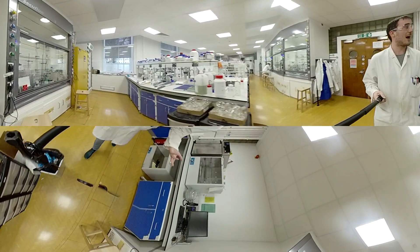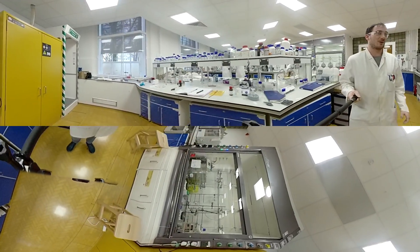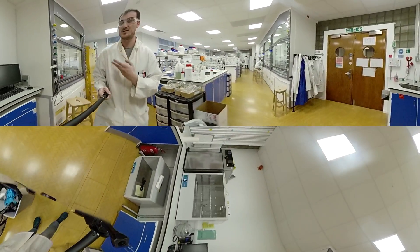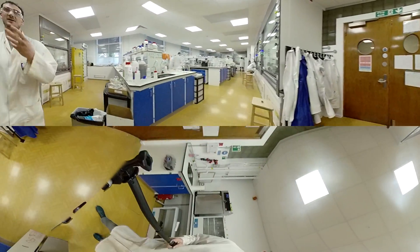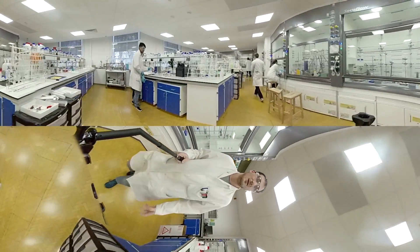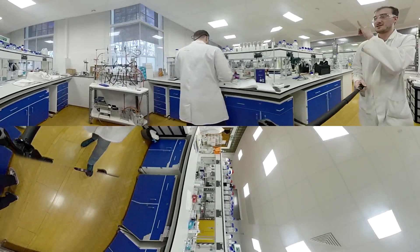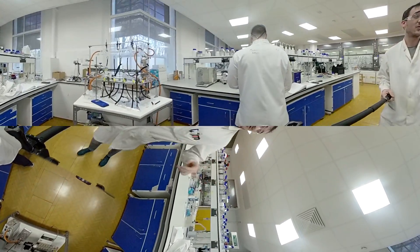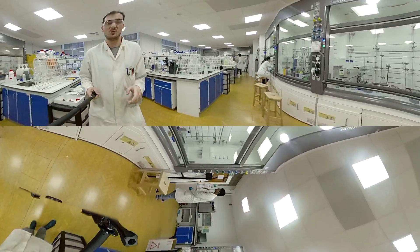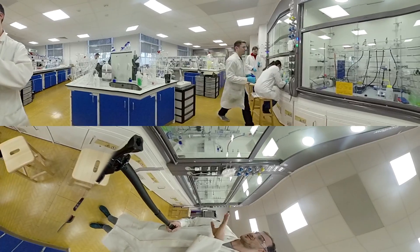So the lab is pretty well kitted out — we've got a few hoods with various things going on. This hood has fumehood equipment, we've got a group computer, an oven for drying glassware, coat hooks, weigh stations, sinks. Along this bench we have a UV box, sonicator, a couple of balances, drying kit set up — all that good stuff. Another fume hood with more flow kit in it, and another more typical fume hood with purification apparatus set up.